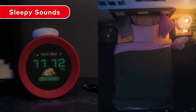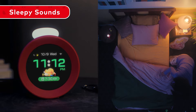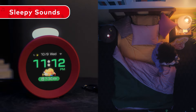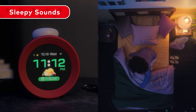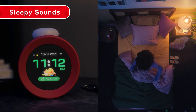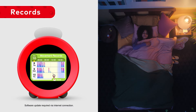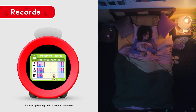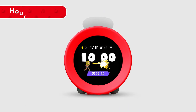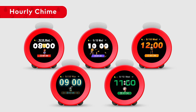Besides the alarm function, Alarmo is packed with features to support you throughout the day, such as Sleepy Sounds, which play when you get into bed and help you wind down; Records, which keep a log of your sleep and movement while in bed; and Hourly Chime, which features various Nintendo characters signaling the top of the hour.